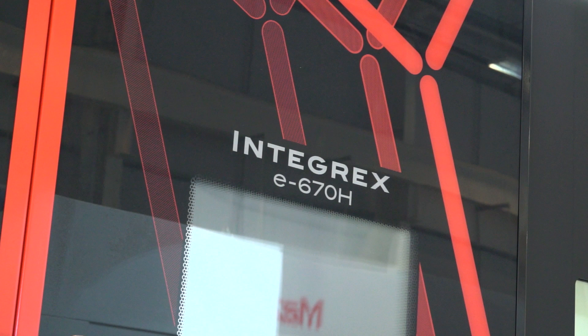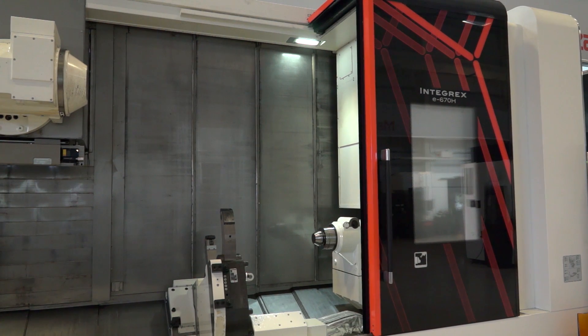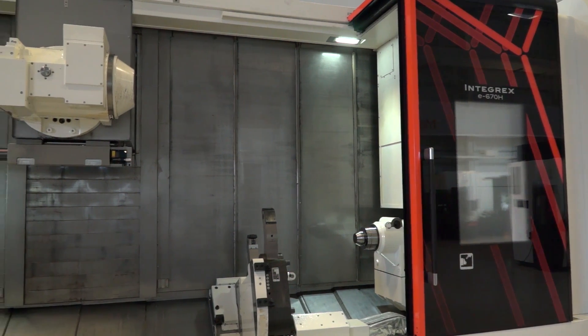We're here at Mazdaq's European Technology Center. The machine you see behind us is our Integrex E670 — it's a full multitasking machine able to both turn, mill, and do five-axis and a host of other operations, which makes it very attractive for our customers.